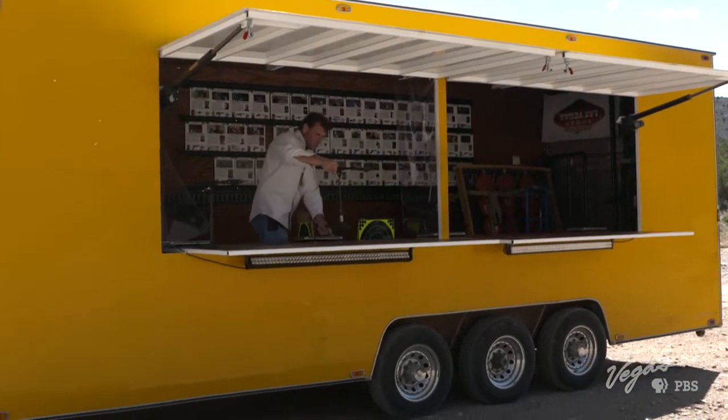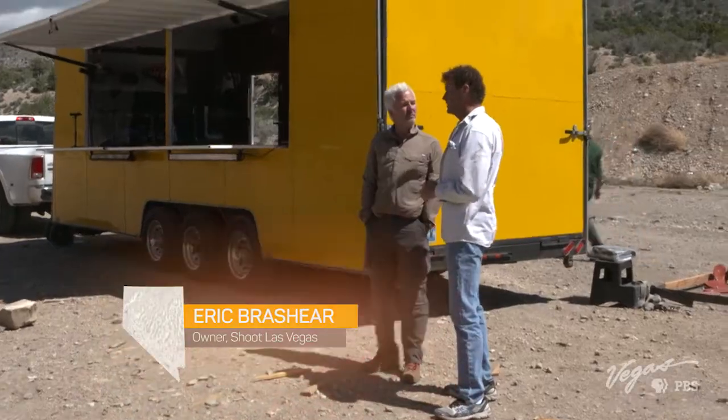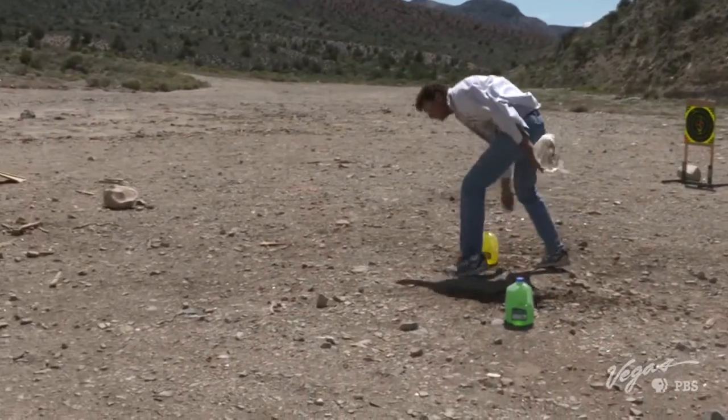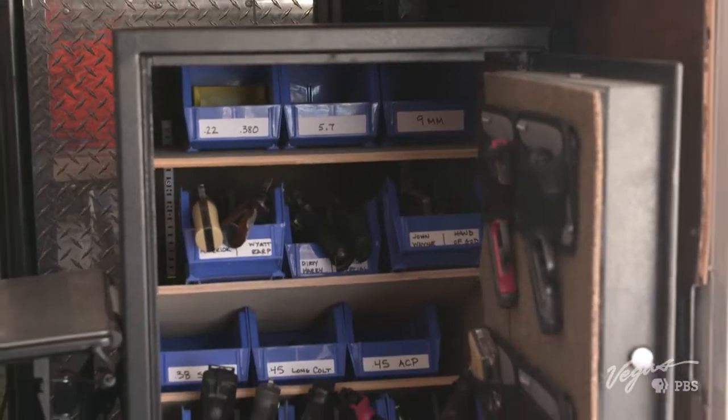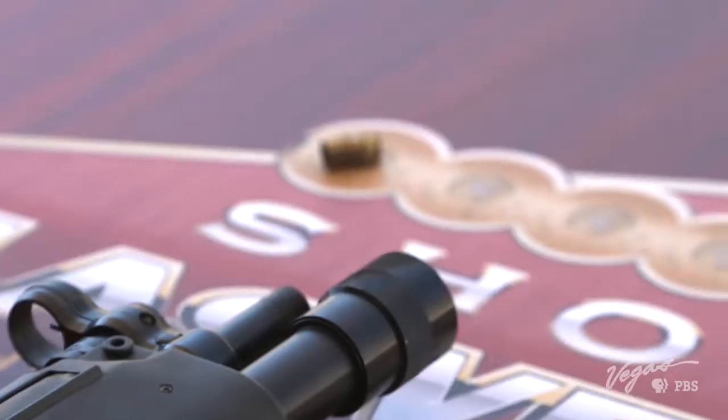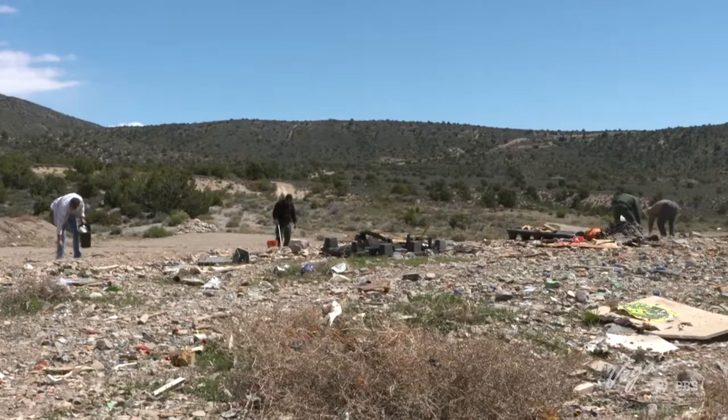We're going to talk about different target selection. We have some reusable targets and some disposable targets. Our disposable targets are ones that you can shoot, blow up, and then easily transport away without leaving a huge mess. While bearing 70 different types of guns, Shoot Las Vegas primarily aims for safety and environmental responsibility.